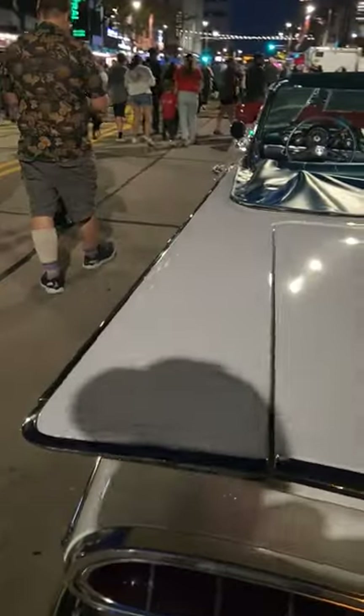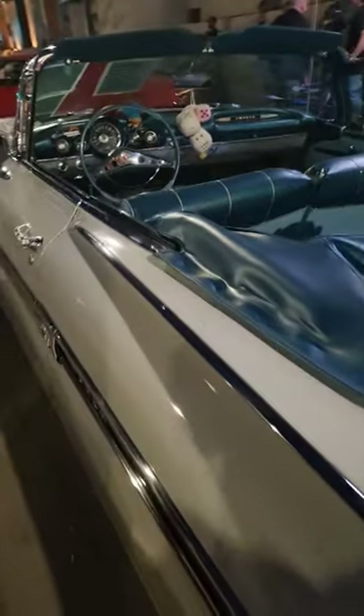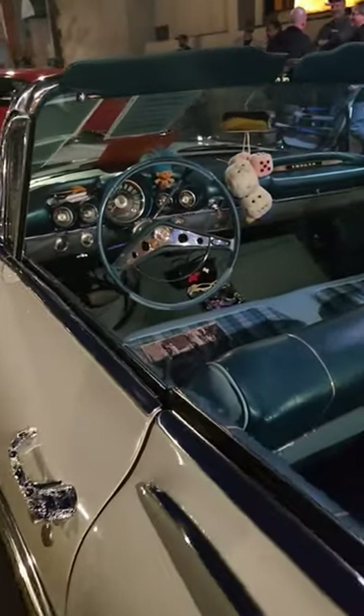So here we are. A 1959 Impala Convertible. Look at that. It's scaring me.